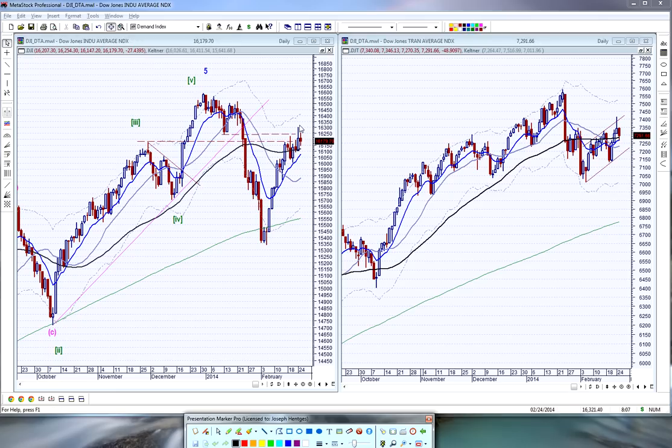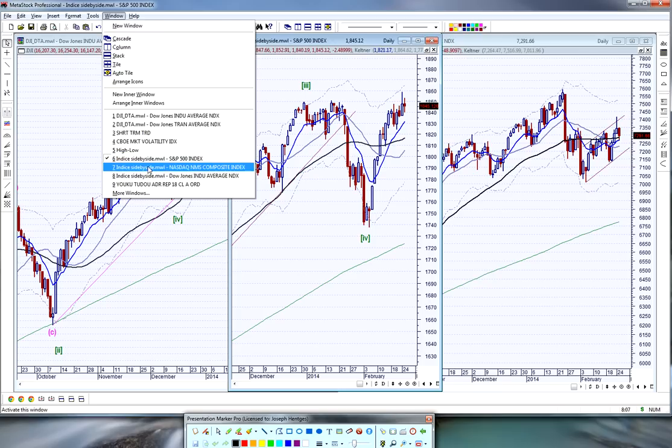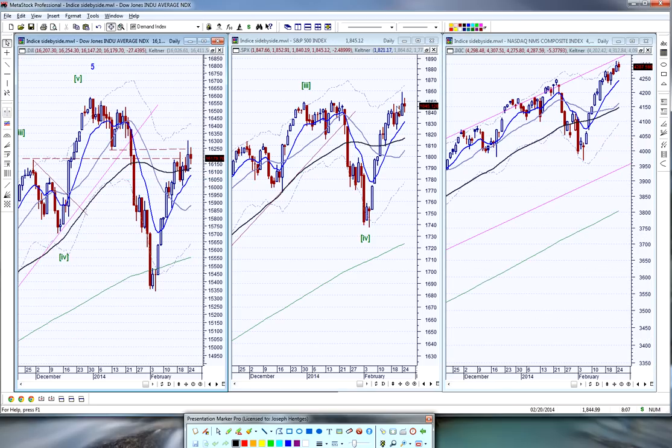The Dow Industrials have only retraced about 70% of their drop. Looking at how the S&P, Dow, and Nasdaq all compare — the S&P 500 is the strongest, closing almost at new highs. The Nasdaq moved to a new high in mid-January when the others did not. The Nasdaq pulled back, held above December lows, pushed to a new high near the upper end of its channel, where it tends to exhaust. We'll have to see how much more power the Nasdaq really has.